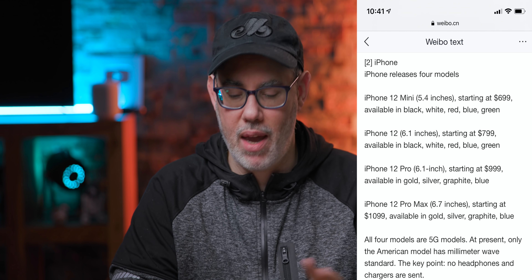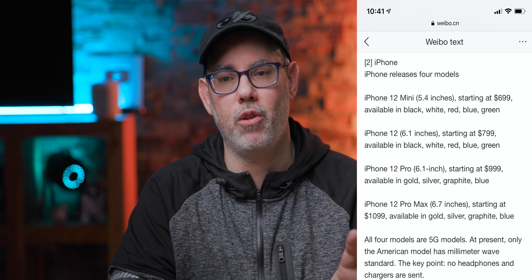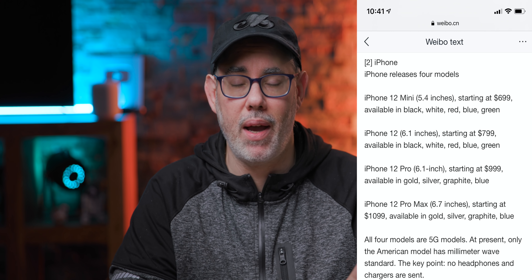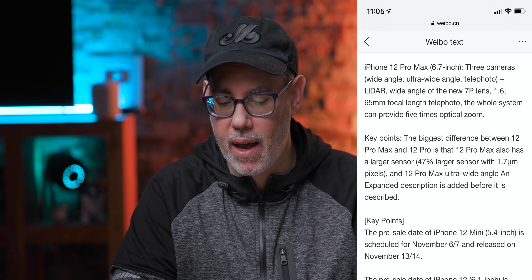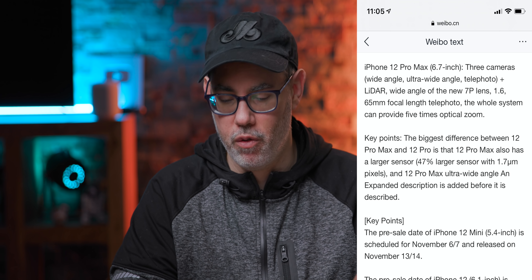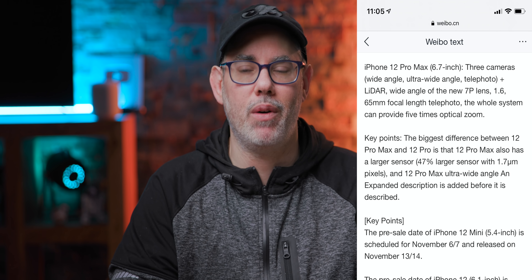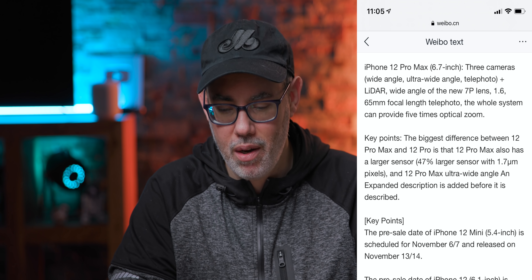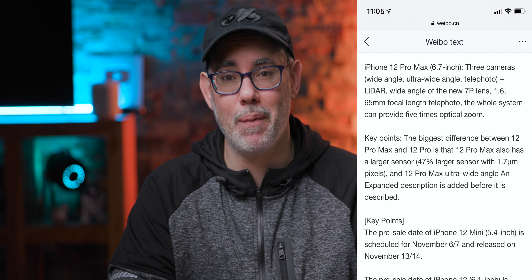Everything else just the same across the board. Pricing also the same at $1,099. So even though the iPhone 12 Pro and iPhone 12 Pro Max have probably better screens, definitely better modems, and larger displays, pricing is exactly the same as previous years. The difference between the iPhone 12 Pro and Pro Max is that the Pro Max has a larger camera sensor — 47% larger, 1.7-micron pixels — and the word 'expansive' is added before the description of the Pro Max ultra-wide. Apple is using the extra physical space to make the cameras actually bigger on the bigger model.